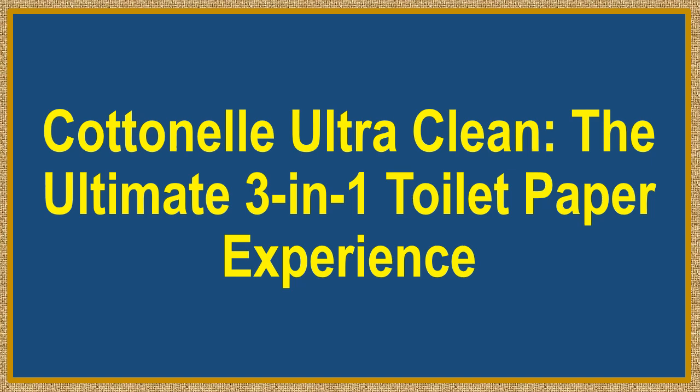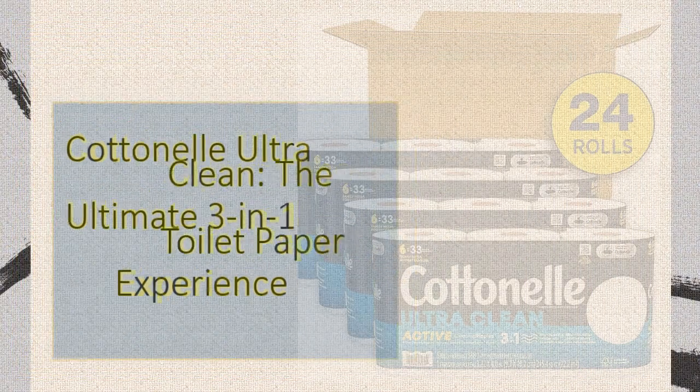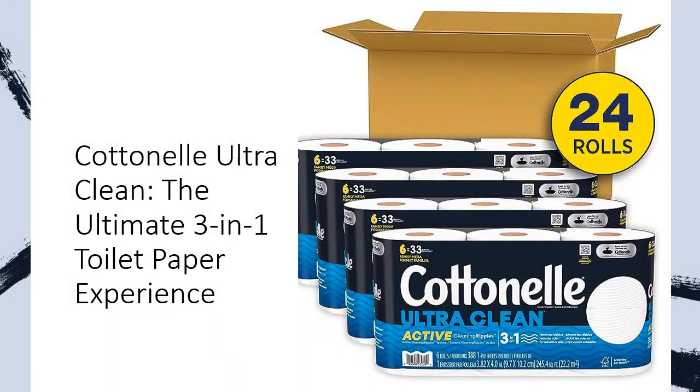Cotonel Ultra Clean, the ultimate 3-in-1 toilet paper experience. Elevate your bathroom routine with Cotonel Ultra Clean Toilet Paper — the pinnacle of superior cleanliness.